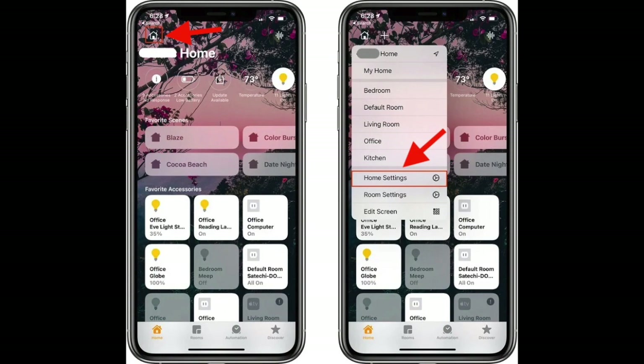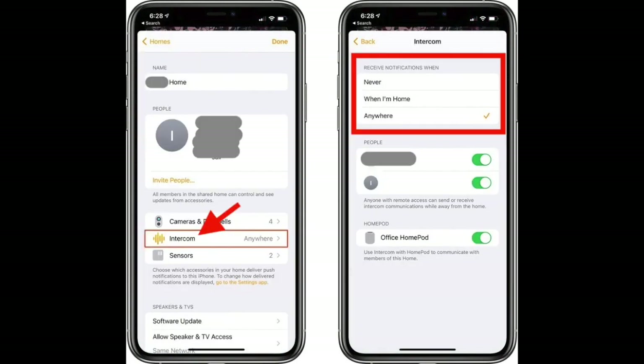To get started, all you have to do is launch the Home app on your iPhone or iPad, then tap on the little house icon in the upper left corner of the screen. After that, tap on Home Settings. Then scroll down to Intercom and tap on it. Now you have to adjust your notification settings and select the people in the home who are able to use the Intercom feature.